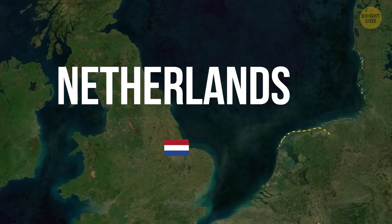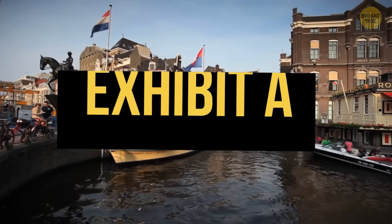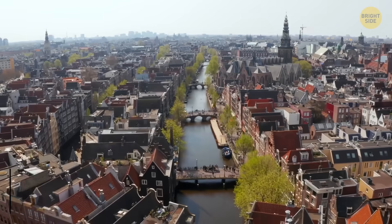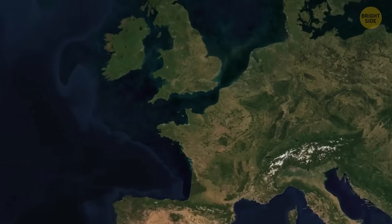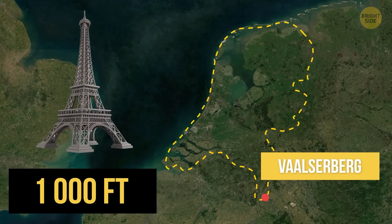You know what? The Netherlands deserves a resilience Nobel, and I can prove it. Exhibit A: about a quarter of the country is below sea level, and half of it sits just three feet above. The highest point down south only reaches about a thousand feet — that's like the height of the Eiffel Tower.